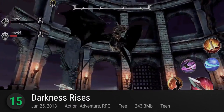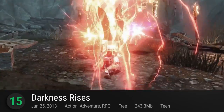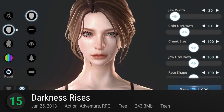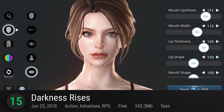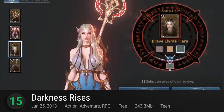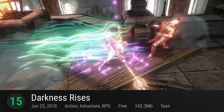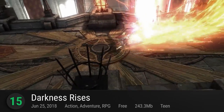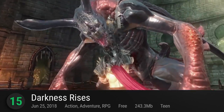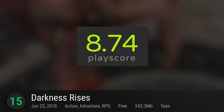Starting off at number 15 is Darkness Rises. Nexon's got the hack and slash action formula down to a T, showing it all off in their revolutionary action RPG. Distilling the genre into a pocket-friendly title, Darkness Rises has been praised for bringing console-like graphics to mobile. Dive into their high-textured worlds and bring down towering bosses as berserkers or wizards. Another innovative addition is their unique soul-linked ability that lets players take control of the monsters they face. A dive into Hell itself, it has a PlayScore of 8.74.